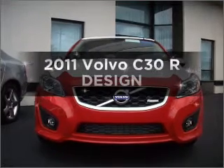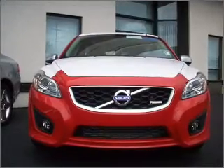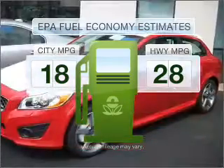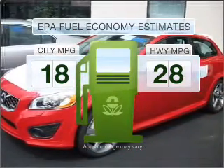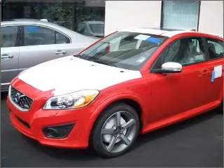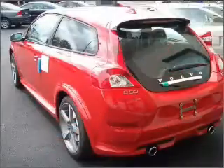Introducing the 2011 Volvo C30. If you're looking for a first-rate auto, this one could be yours today. Low emissions and the good fuel economy offered in this vehicle are important to you and the environment. With a reliable engine connected to a smooth-shifting automatic transmission, stand out from the crowd with premium wheels.